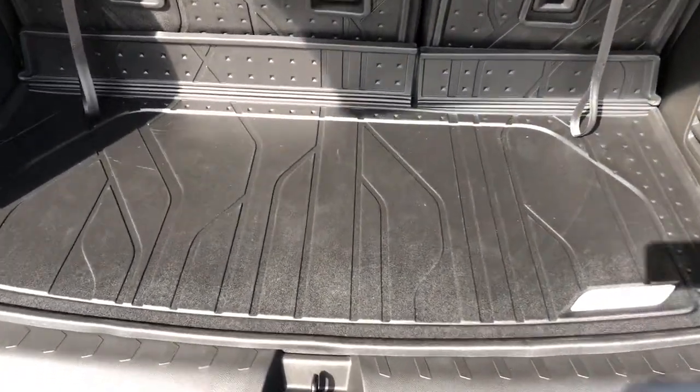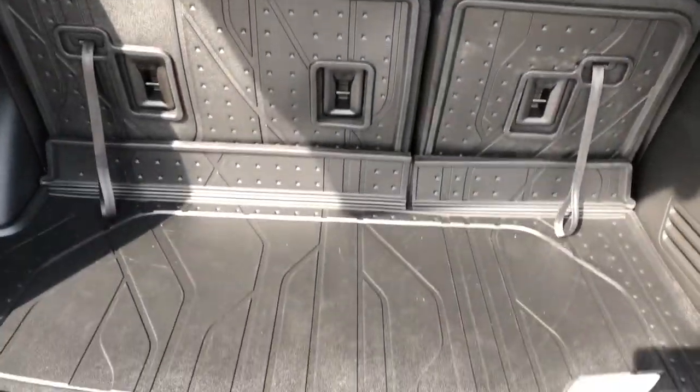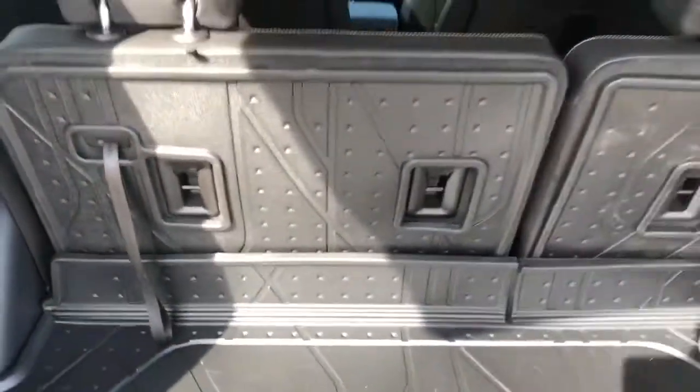Inside the cargo area we have plenty of storage room with full rubber guards. The rear seats are fully reclined so we can see how much storage is available at the least optimal position. We also have our handles to fold down the rear 60-40 split.